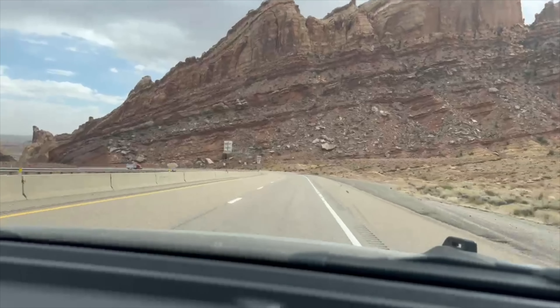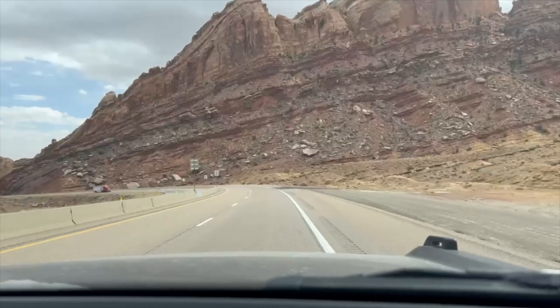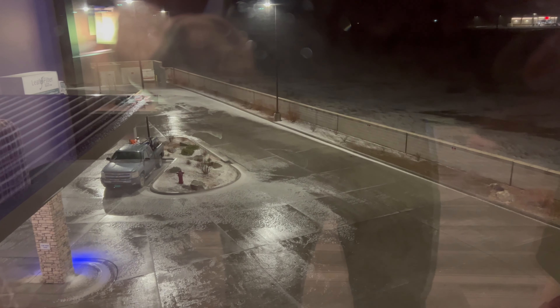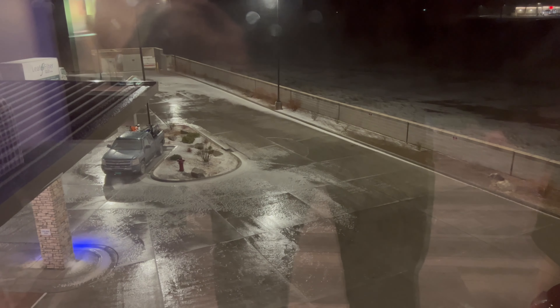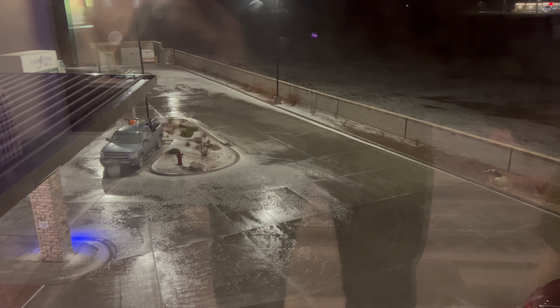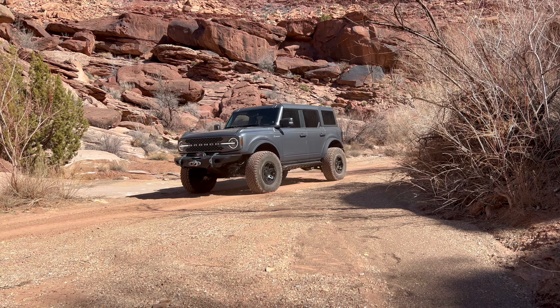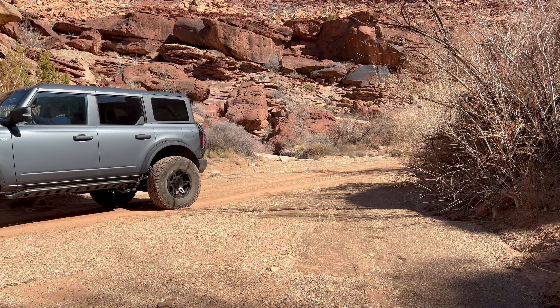Hey folks, it's Brandon with Route 2 Adventure. Welcome back to another video. This time we're back for part two of our Green River series. If you saw the first video, you'll remember that we hit some high winds and some interesting wet weather to end our first day in town. Today we're going to pick up where we left off as we see the aftermath of the overnight storm. Sit back, relax, and let's get on the trail.